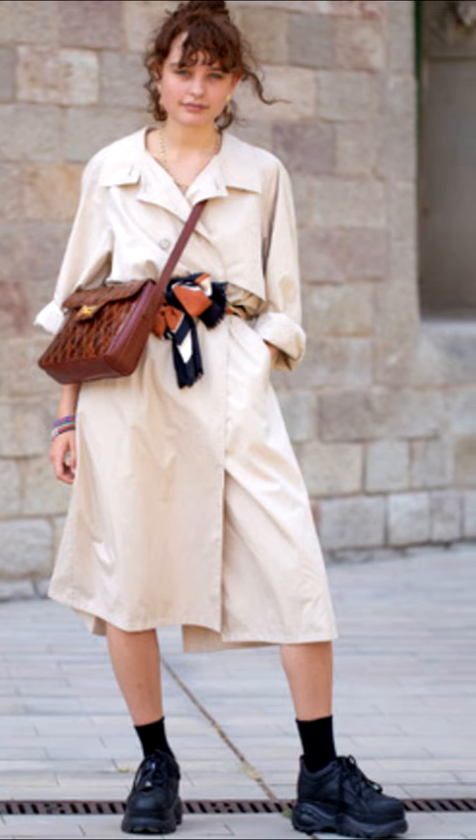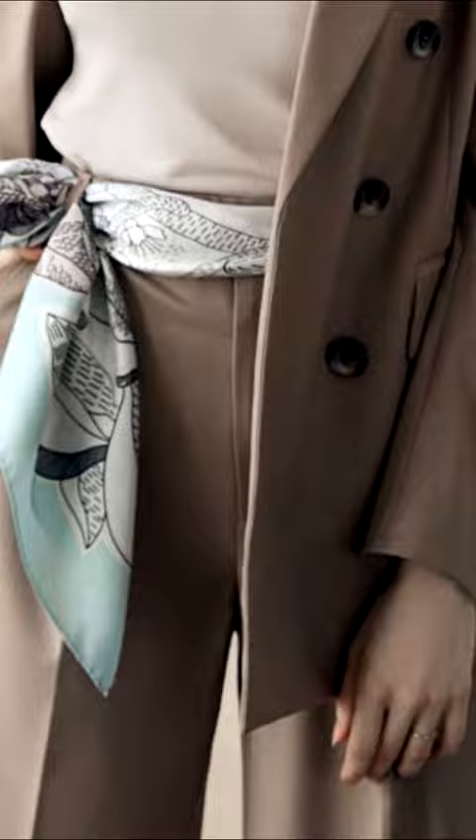A great way to freshen up a familiar outfit is to add a bright scarf to it, for example, as a belt. It emphasizes the waist, updates the image, and gives enthusiasm.